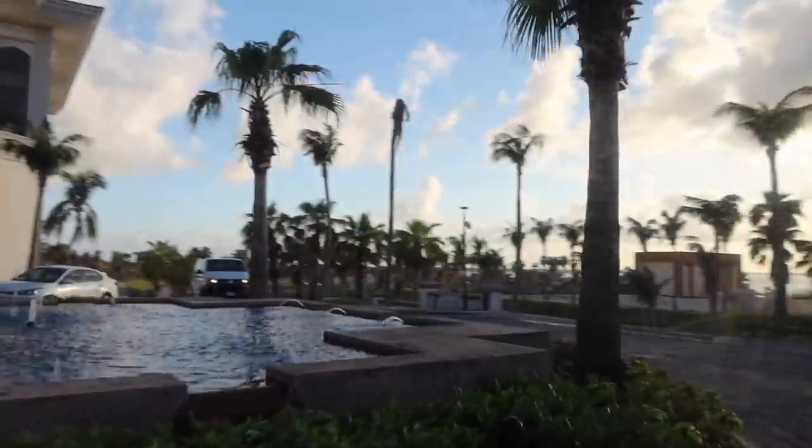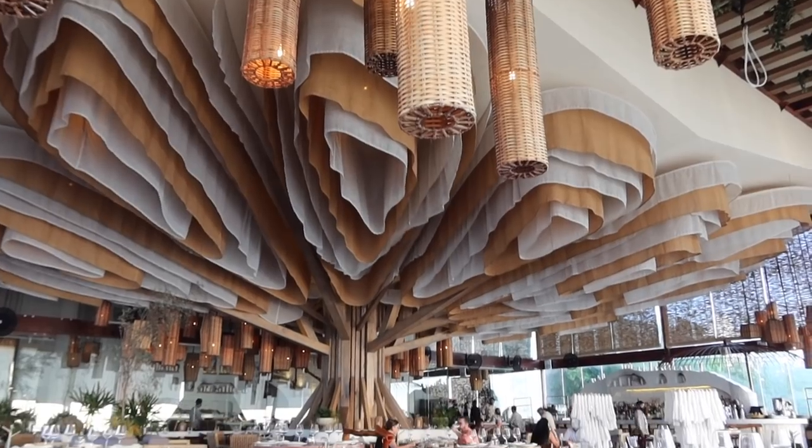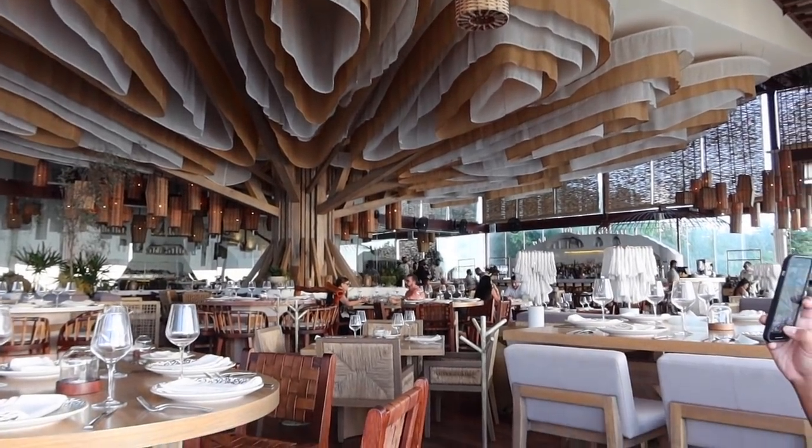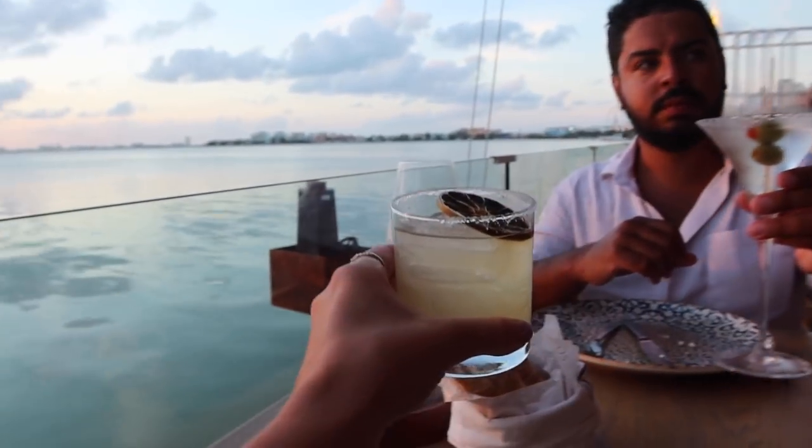Another thing about staying at a non-all-inclusive hotel is that because you're paying for the food, you're more likely to explore outside of your hotel, which I think is a great thing. It's always fun to venture out. There are other restaurants located on the hotel zone on the bay side, which is actually really perfect for a sunset. If you're paying for your food at an all-inclusive, you probably won't want to leave your resort. When I was staying at the all-inclusive resorts, I didn't leave the hotel once.